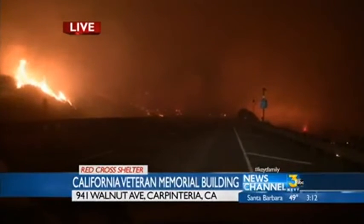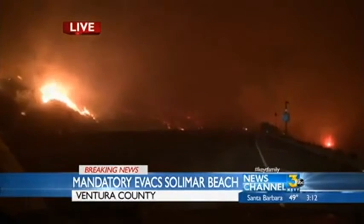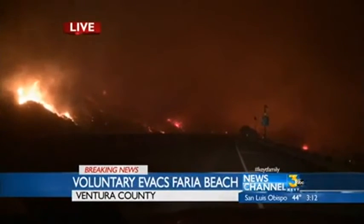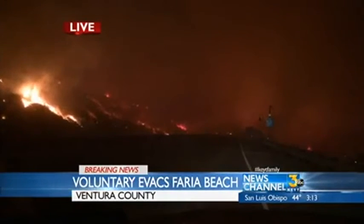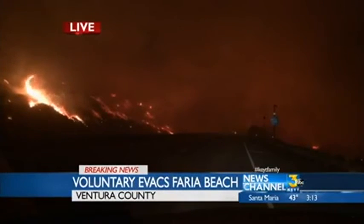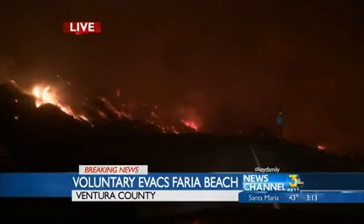The evacuations are mandatory at Solomar Beach, and everybody there knows that already. There's so much going on at Solomar right now — that's about 30 homes. Last we heard, Faria was under a voluntary evacuation, and it might be wise to leave if you're at Faria. On the broader scale, on the other side of the fire, which is the Emmawood State Beach area or the RV resort, they're trying to figure out what that fire is going to do and whether or not to evacuate those RV campers there for the holiday weekend.